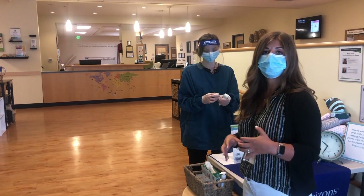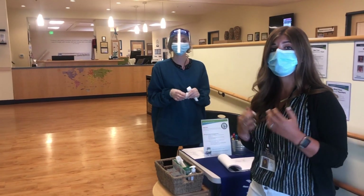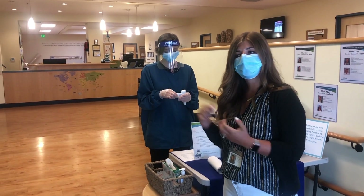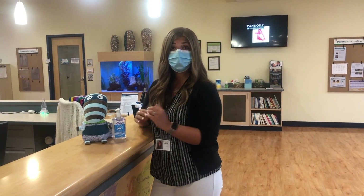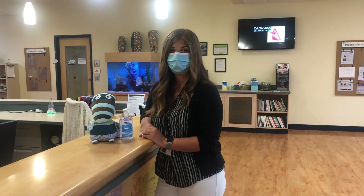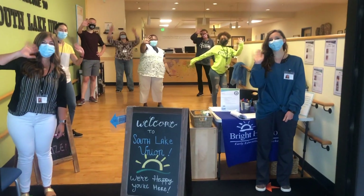Parents do remain right here for pick up and drop off. If you ever would like to chat with your child's teacher, we're more than happy to arrange that — we would step in front of that teacher so they could come meet you at the front. And that concludes your tour of Southlake Union. I hope that you enjoyed seeing our school today. I hope to see you soon. Welcome to Southlake Union!